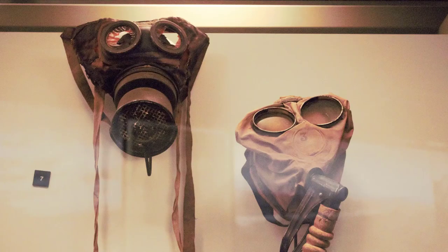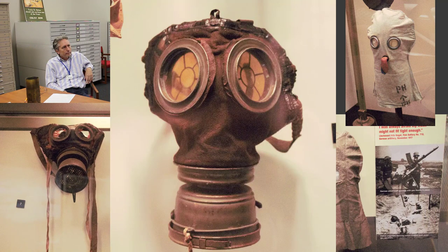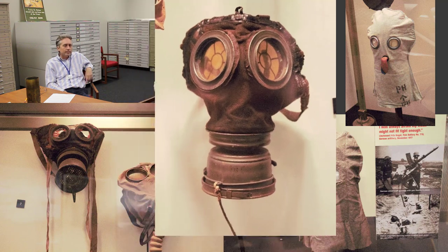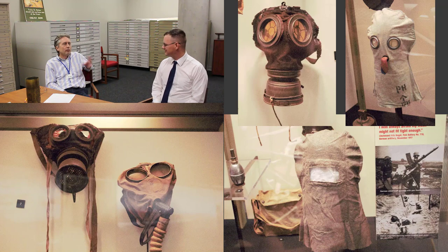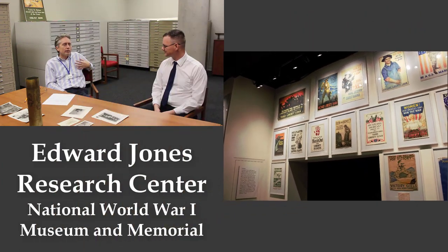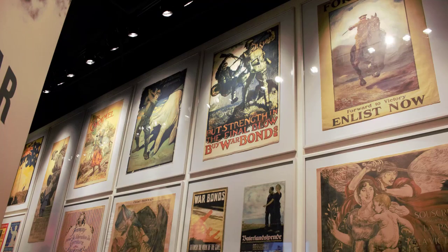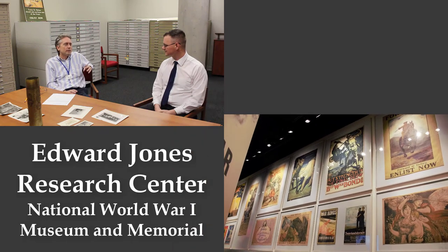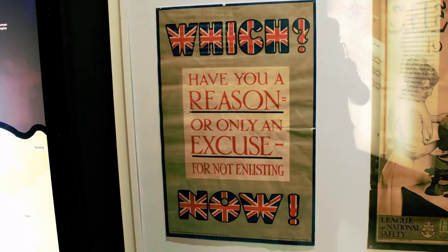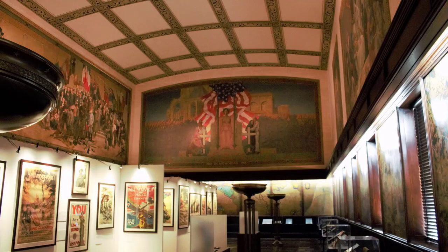Do you have a particular favorite item or the most interesting item in the collection? That's a hard question — we have a large collection, around 200,000 objects, including every letter and photograph. We have a great poster collection — over a thousand posters representing pretty much all the countries in the war, with a few hundred duplicates. Some of those posters I really like. Posters are great objects to teach with and use in a program — there's so much to a poster you can talk about.